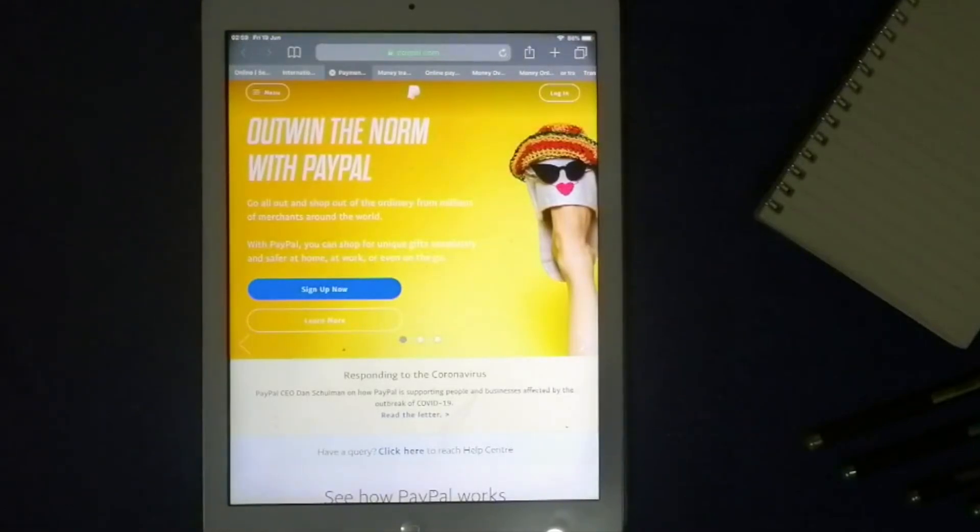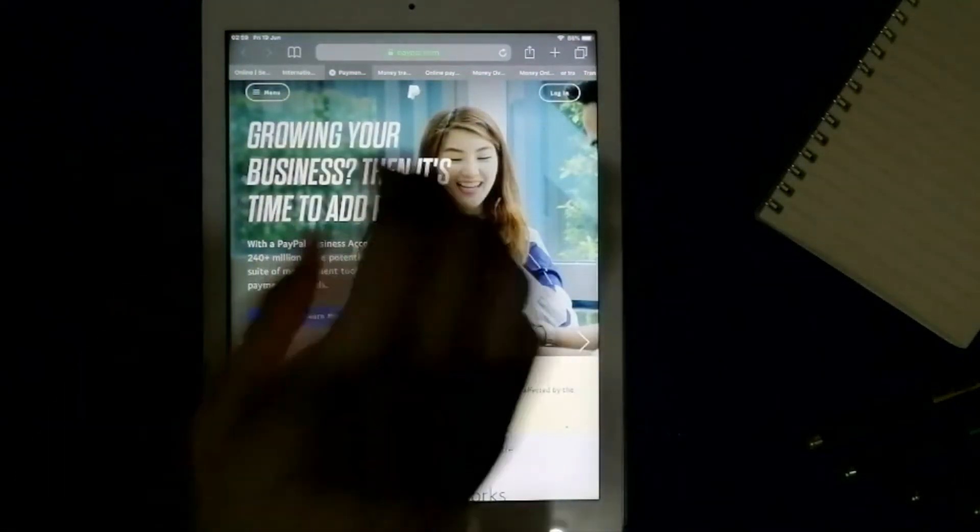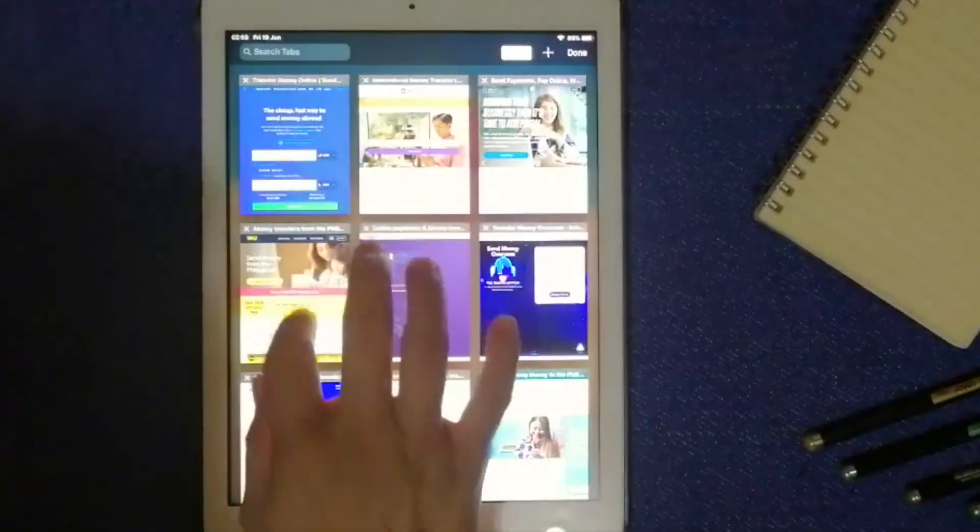Be sure to check the video description for more information on how to use PayPal. Our last option would be Western Union. This is the world's largest international money transfer service provider, with over 135 years of experience. It provides international service at about 510,000 locations in 200 countries, including China.